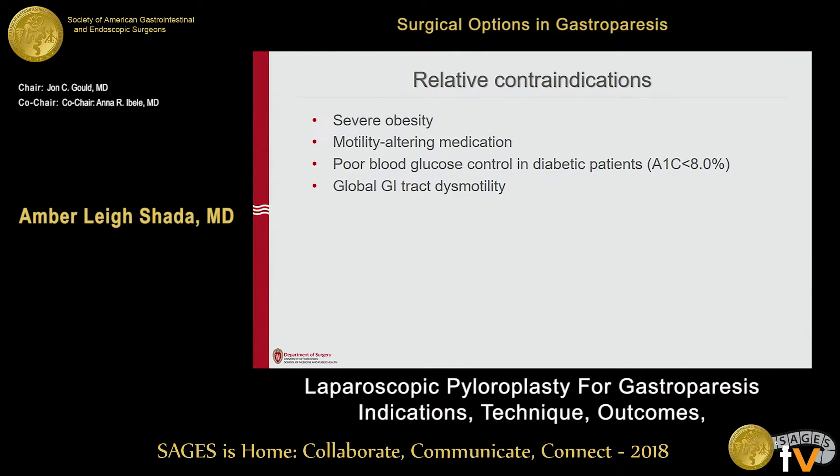I don't operate on anyone with an A1C greater than 8 primarily for pyloroplasty. I will place a feeding tube and try to get their sugars improved first. Folks with global GI tract dyspepsia or dysfunction — it's not that you can't operate on them, it's just that you're not going to improve them as much as they hope.